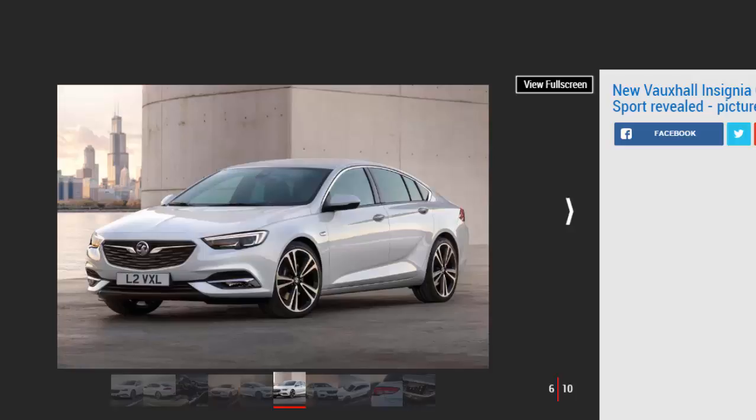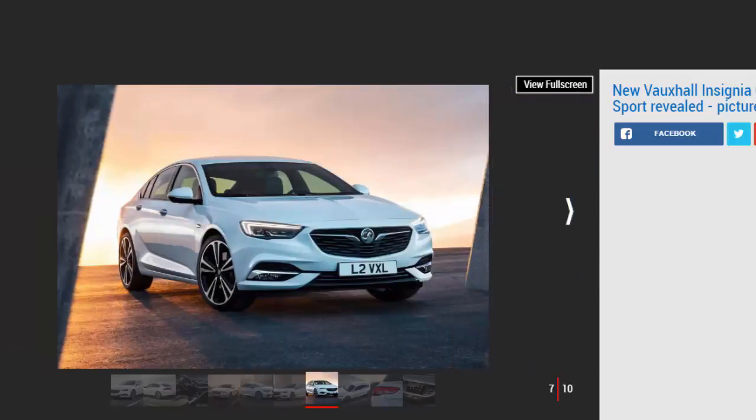Those figures are some way shy of the Superb's 625 litres and 1,760 litres, but slightly up on a 3 Series. Despite the increase in size, the new Insignia is up to 175 kilograms lighter than the car it replaces. This is because it switches to a platform that shares weight-saving principles with the latest Astras.